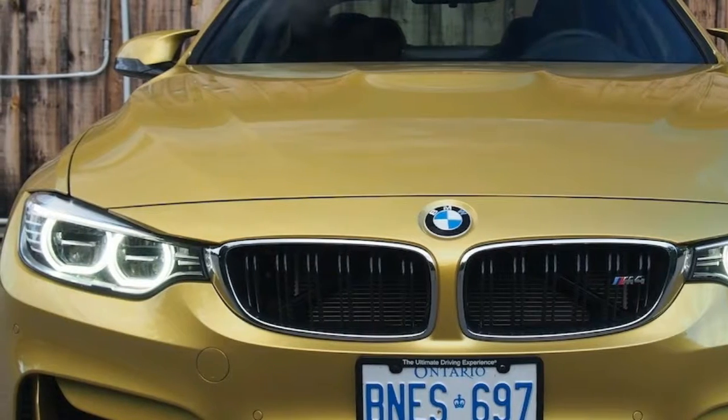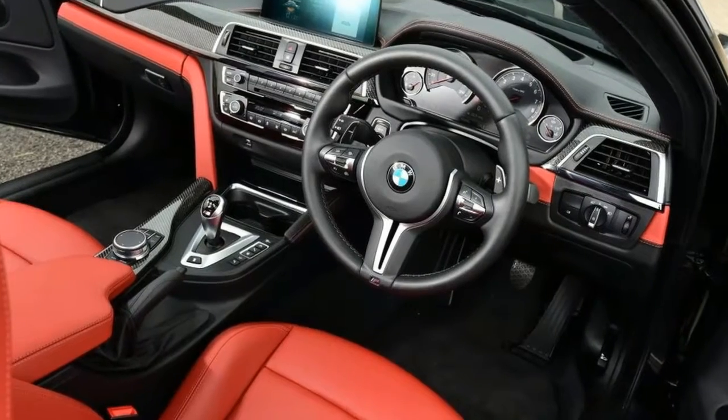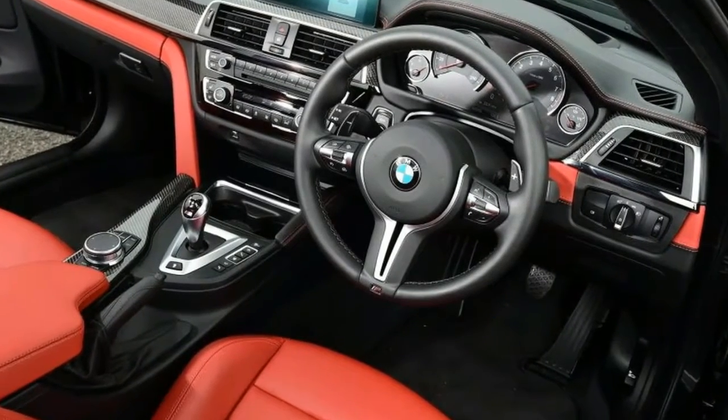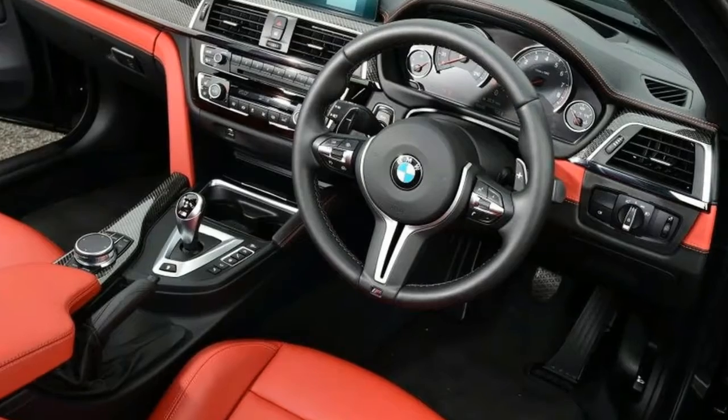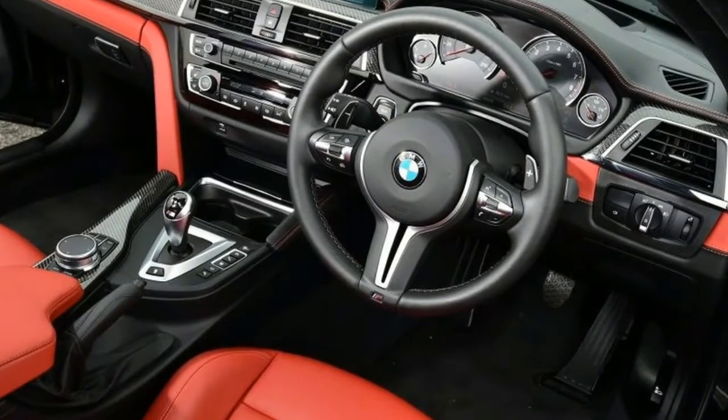The BMW M4 is effectively an M3 Coupe, but don't let that put you off. The M4 is fast, engaging, and hugely desirable, even offering a dose of practicality for those who occasionally need to carry luggage or rear-seat passengers.